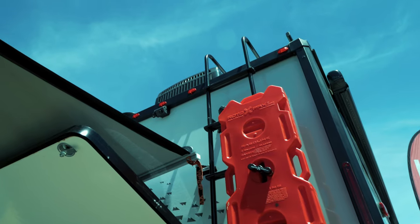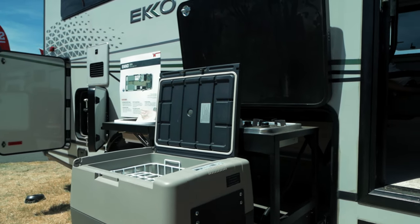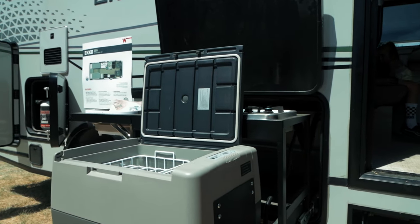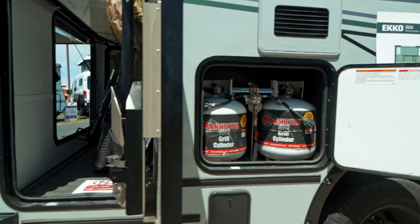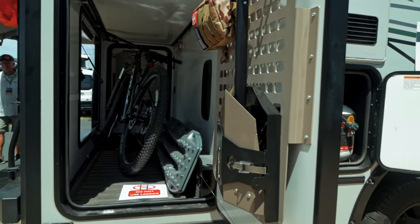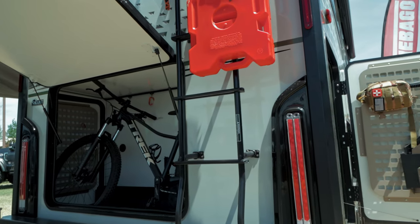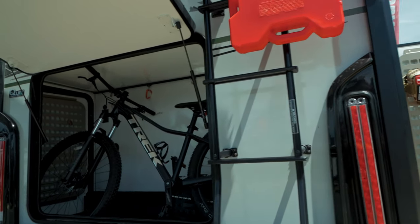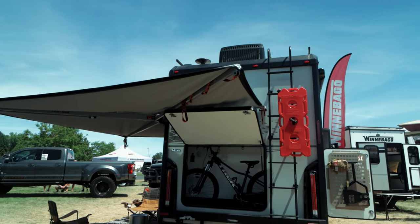And with the addition of an optional pop-up roof tent, you can add even more sleeping space for your kids. Another great feature is the outdoor pull-out kitchen with fridge and a massive garage space in the back to store all of your adventure gear and toys. The Winnebago Echo would be an excellent choice for van life and overlanding families who want a vehicle that's comfortable on the road but able to get off the beaten path with ease.